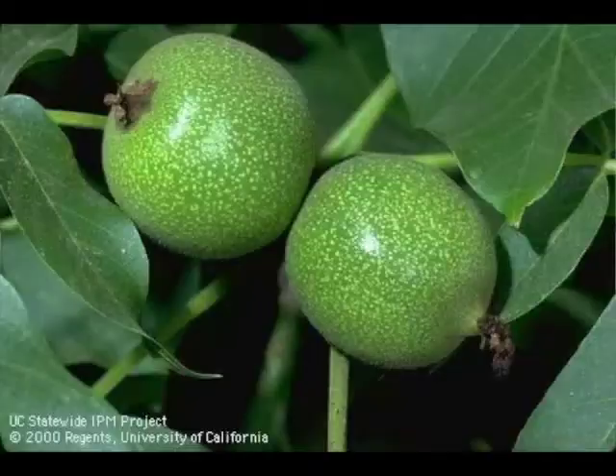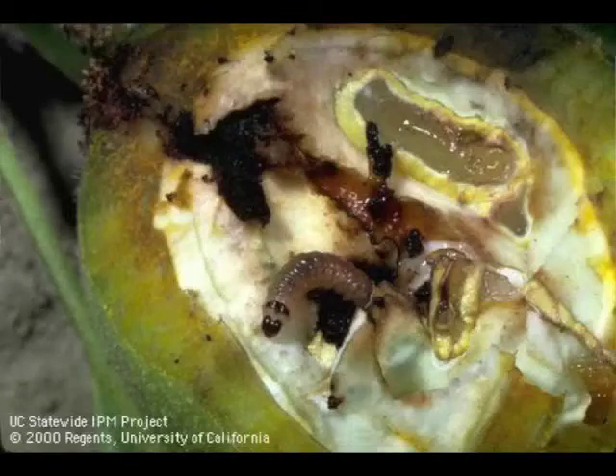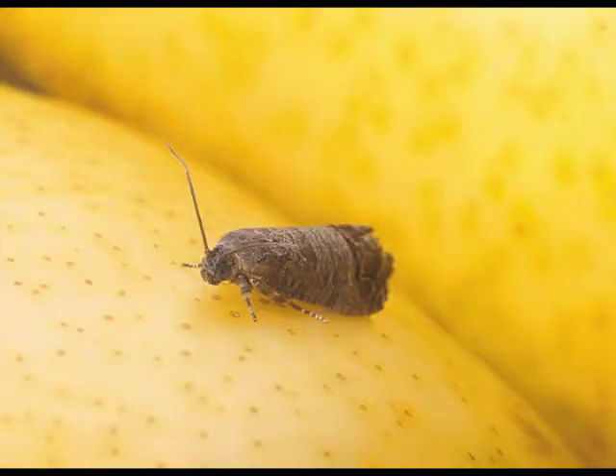In terms of control, a lot of the trials that are done tend to focus on codling moth — the idea being that if you control codling moth, you're probably controlling navel orangeworm. For example, you have more data from trials on 1A, 1B, 2A, and 2B timings compared to trials that deal with husks.